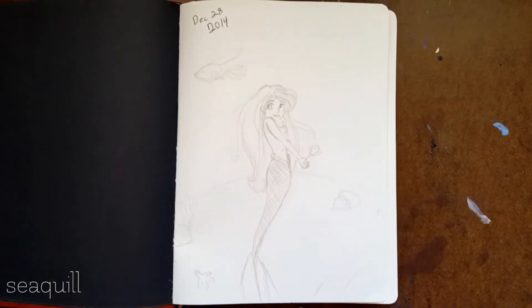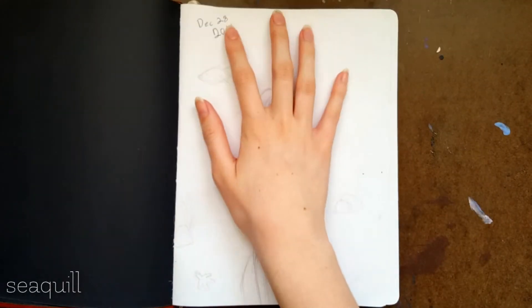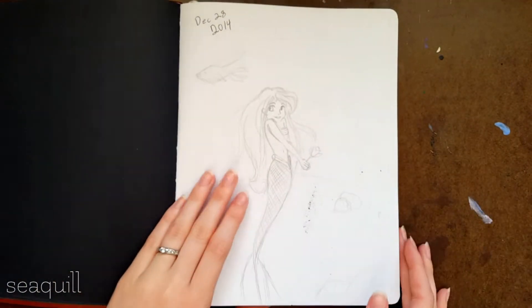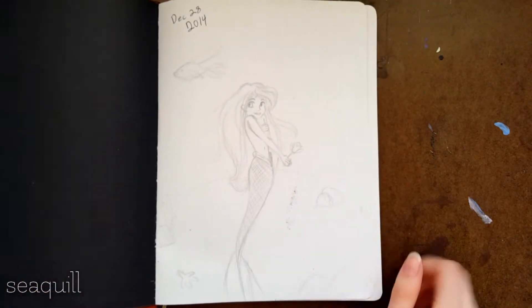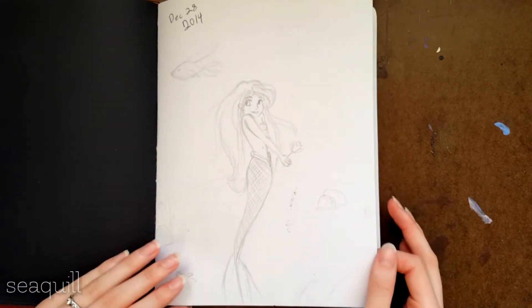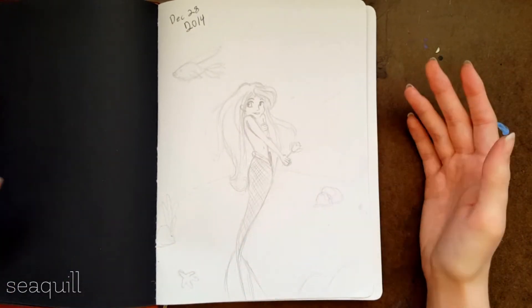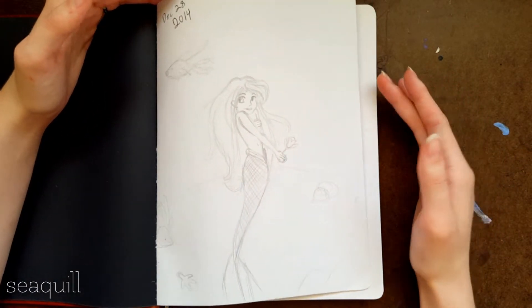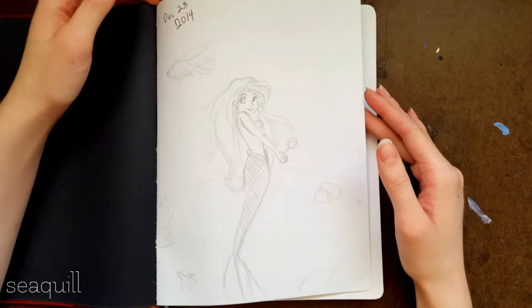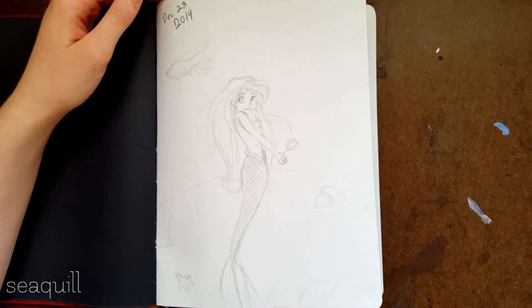Hey guys, so here's another sketchbook tour. This sketchbook I started in December of 2014 — wow, that was a year ago. This is my most favorite sketchbook. I think I really started discovering my style in this sketchbook, or I did the first example of my style here, and it made me so happy. A lot of things have changed since then, but it was awesome to finally have a style to call my own.